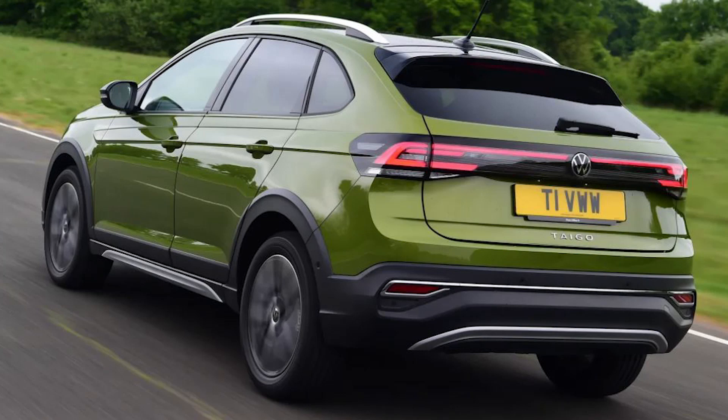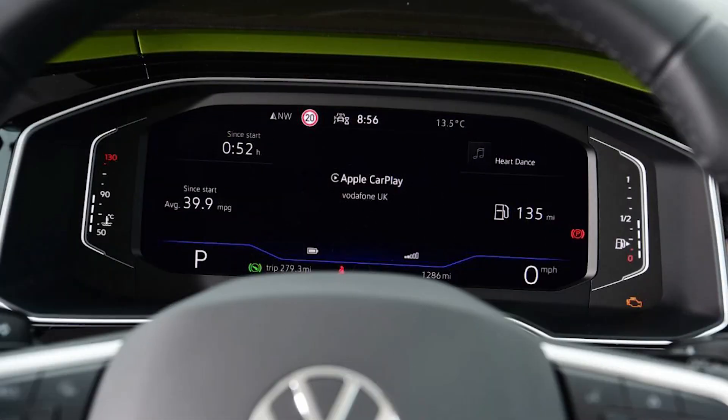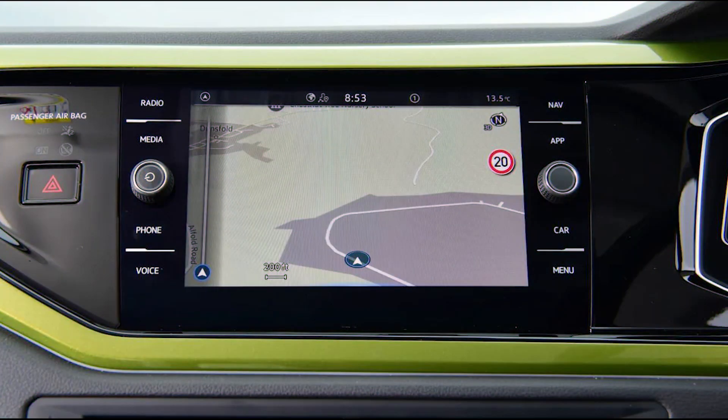Offering more curb appeal than the sensible, solid T-Cross, with which it shares its mechanical makeup, the Taigo crucially doesn't give up too much in the way of day-to-day usability. Yes, it's more expensive to buy, although you don't feel like you're being short-changed, as you might with some other models.